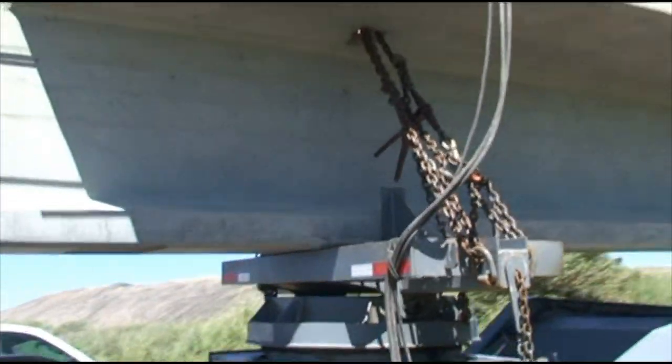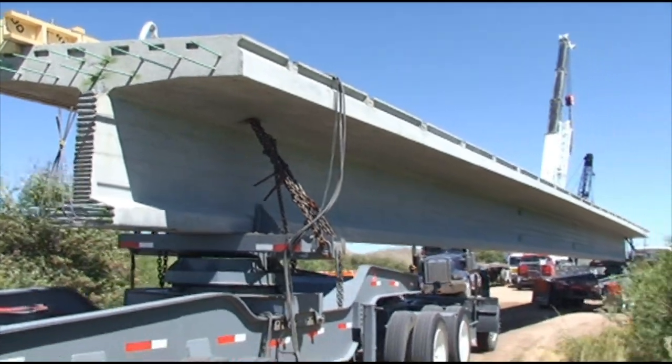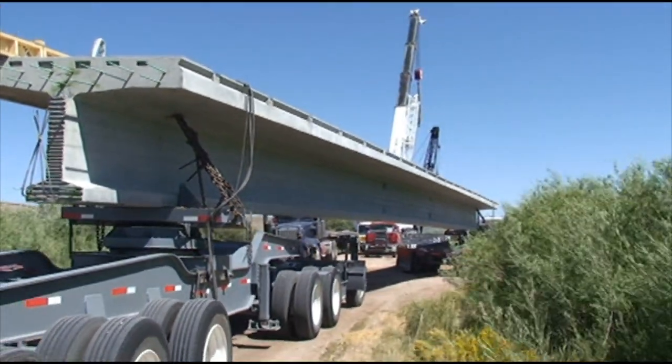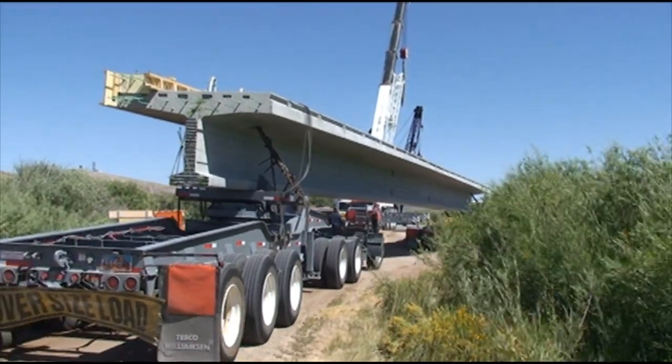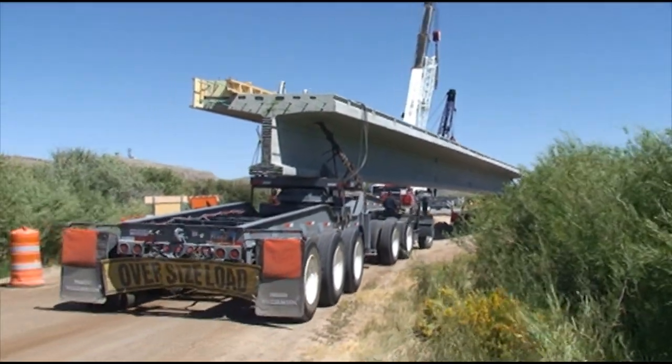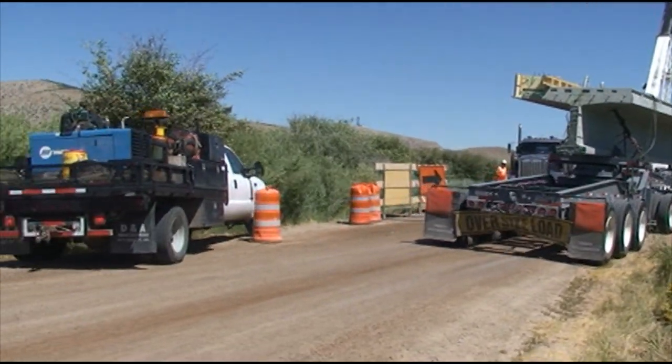The girders, as you'll see, have a very thick top flange. That top flange is actually the finished deck of the bridge. Four of the girders sitting side by side, welded together, create the finished bridge deck.